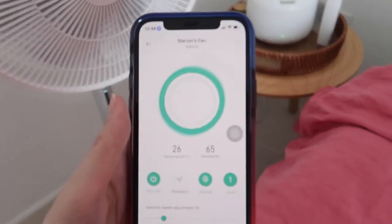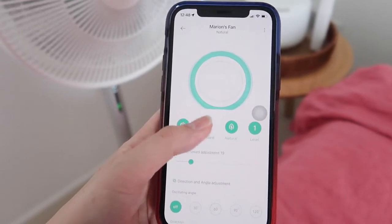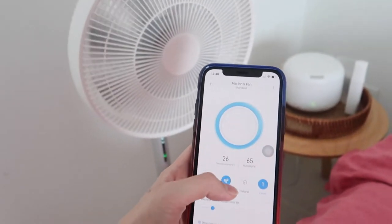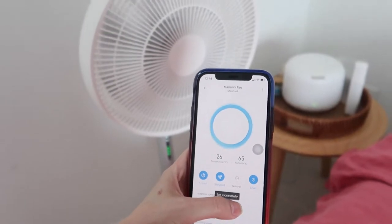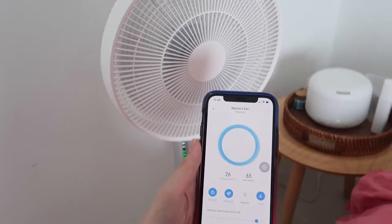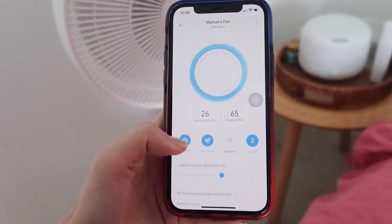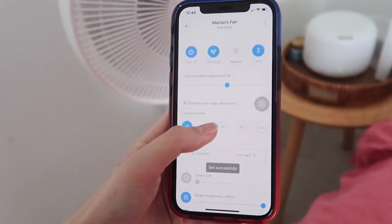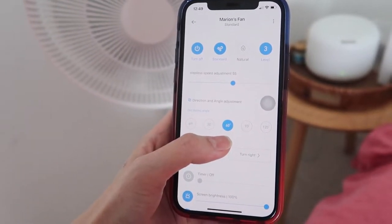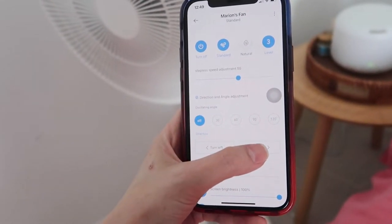Just like my vacuum, you can navigate everything on the app. Right now it's in eco mode — I'll set it to standard and increase the level. Yeah, it got very high. You can see the temperature and humidity in the room, and you can even set it to oscillate — get it to move around. You can turn it on and off and adjust settings right from the app.